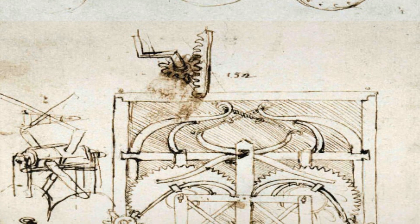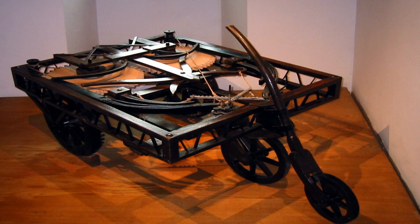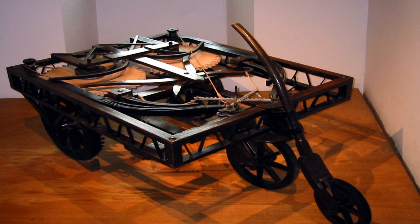The car. More than a real car, it was a self-propelled wagon that was part of a mechanical machine.